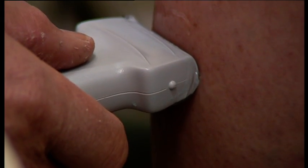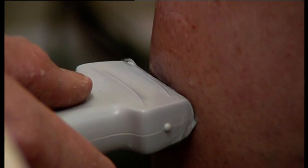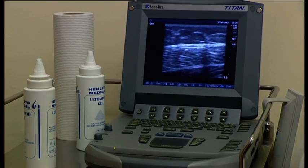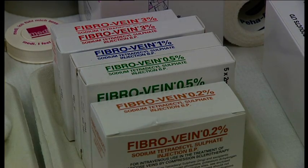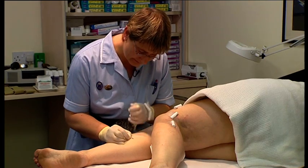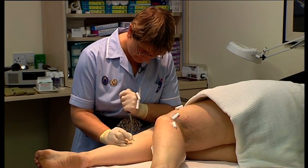Microsclerotherapy is becoming more popular, especially with patients who want the treatment for cosmetic reasons. It's not expensive, and can produce excellent results when a few simple procedures are followed correctly using the FibreVein range of products from STD Pharmaceuticals. Many patients find unsightly veins deeply upsetting, and see successful treatment as greatly enhancing their quality of life.